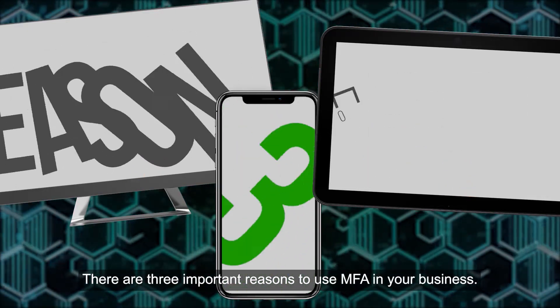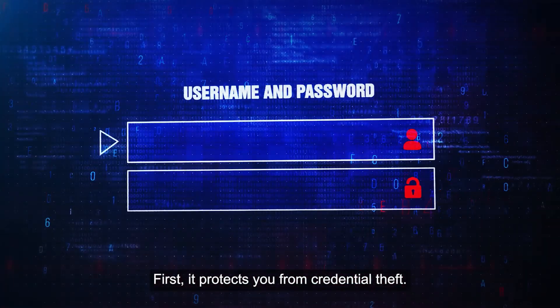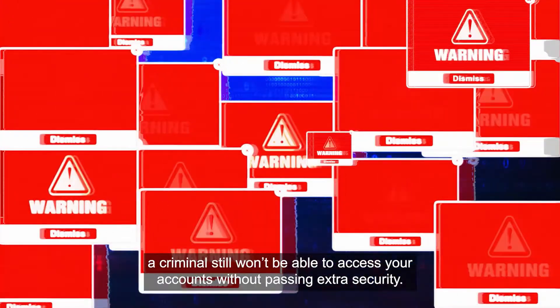There are three important reasons to use MFA in your business. First, it protects you from credential theft. So if your password is stolen, a criminal still won't be able to access your accounts without passing extra security.